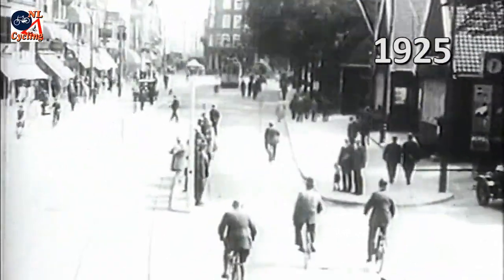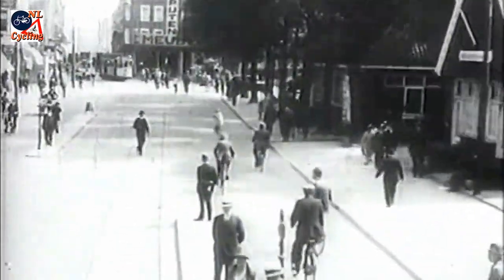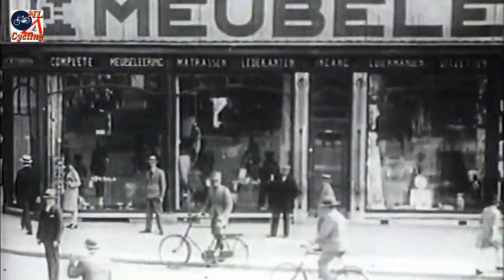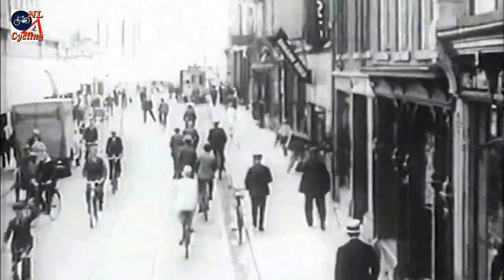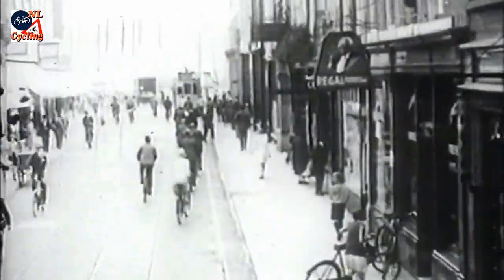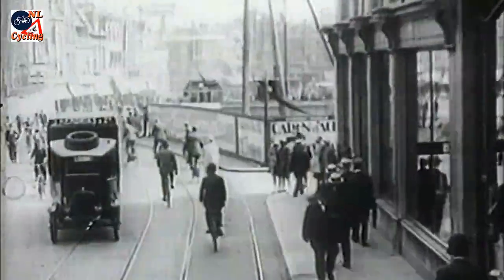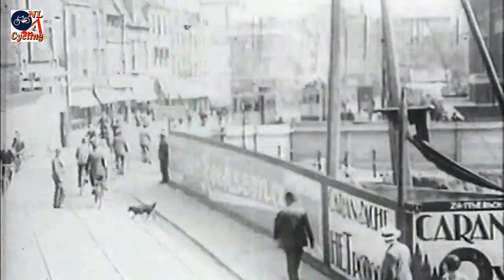In the 1920s, the streets in this main route were having trouble coping with the amount of traffic. So the city made plans to widen the narrow medieval streets. All buildings on the right side of this street would have to go, to get the width of this street where that had already happened.